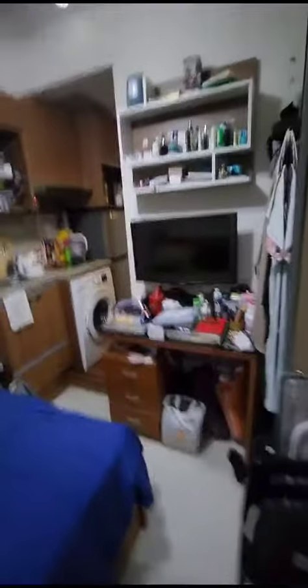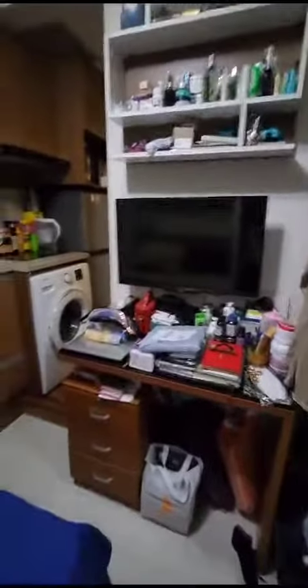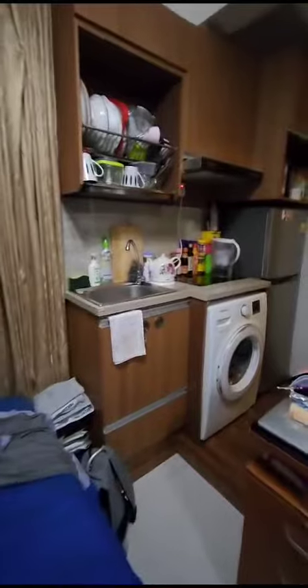Okay, enter — that's the table, and then this is the kitchen area with the washer. And then you go by here, there's an attached bathroom.